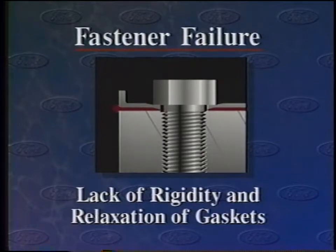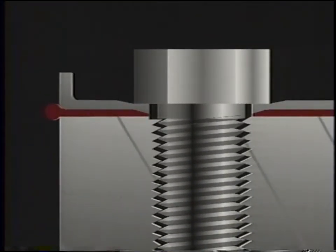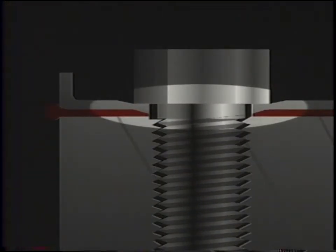A final reason that fasteners lose their holding power is a lack of structural rigidity and a relaxation of gaskets between mating surfaces. The force a fastener places on a gasket may cause the gasket to collapse.